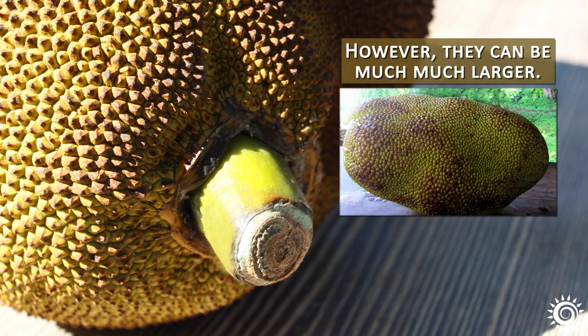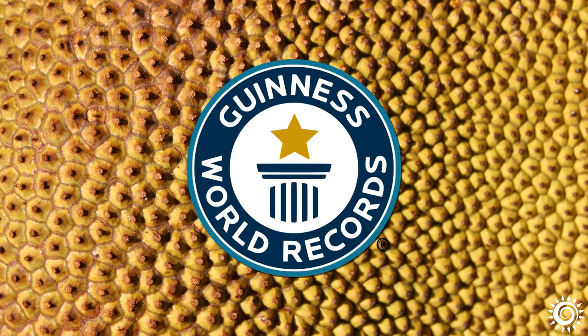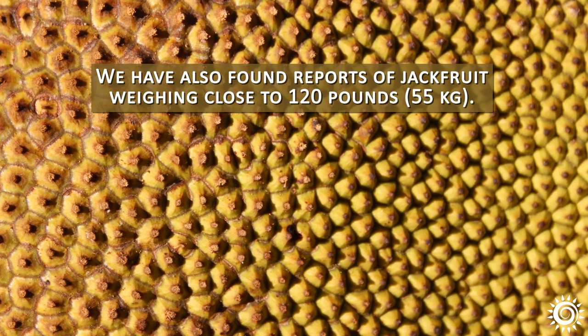However, they can be much, much larger. The heaviest jackfruit on record, documented in the Guinness Book of World Records, weighed close to 95 pounds. But there are also reports of jackfruit weighing close to 120 pounds.